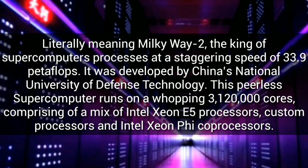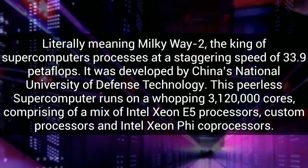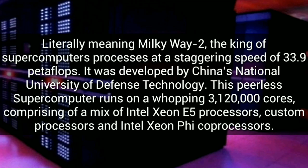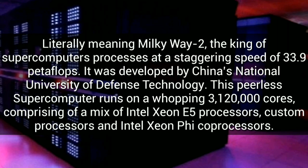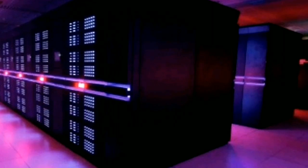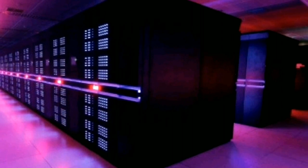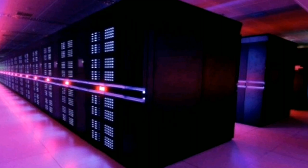Rank 1: Tianhe-2, literally meaning Milky Way 2, the king of supercomputers, processes at a staggering speed of 33.9 petaflops. It was developed by China's National University of Defense Technology. This peerless supercomputer runs on a whopping 3,120,000 cores comprising a mix of Intel Xeon E5 processors, custom processors, and Intel Xeon Phi co-processors.